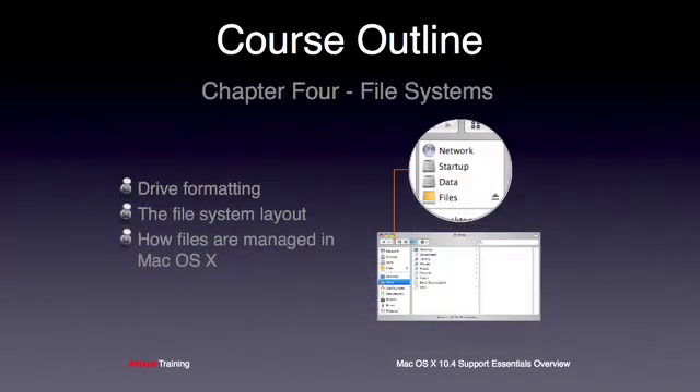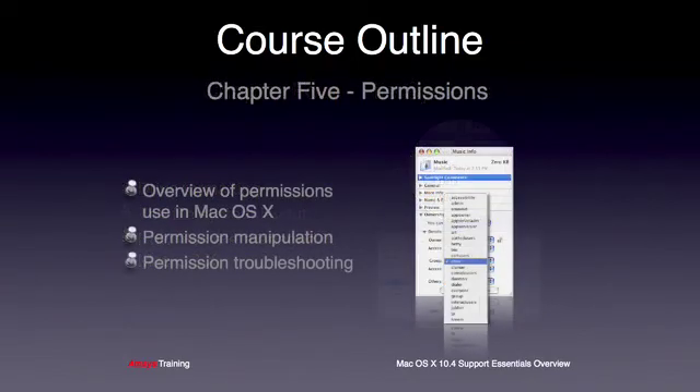Chapter 4 looks at file systems and specifically the Apple HFS Plus file system. The students will learn how to format drives and how to manage files within the operating system. A cause of many headaches for support staff is permissions, which can unfortunately arise from a lack of understanding the Mac OS X permissions model. Chapter 5 takes an opportunity to explain how permissions work in OS X, some of the common issues users can be faced with, and how to correct common permission issues.